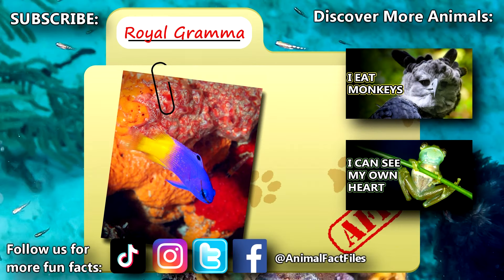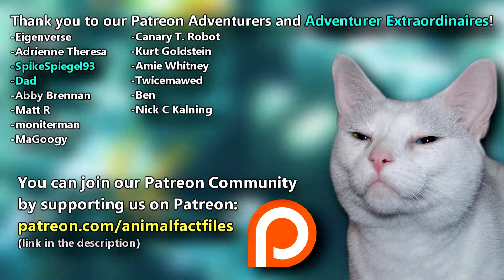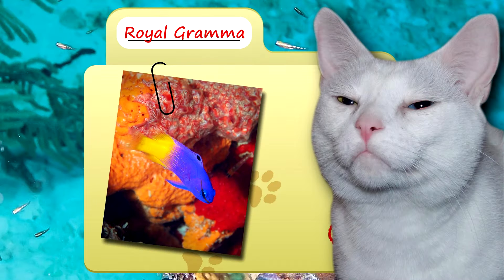For more facts on Royal Grammas and their relatives, check out the links below. Give a thumbs up if you learned something new today. Thank you to our patrons, SpikeSpeagle93, Dad, and everyone else for their support of this channel. And thank you for watching Animal Fact Files.